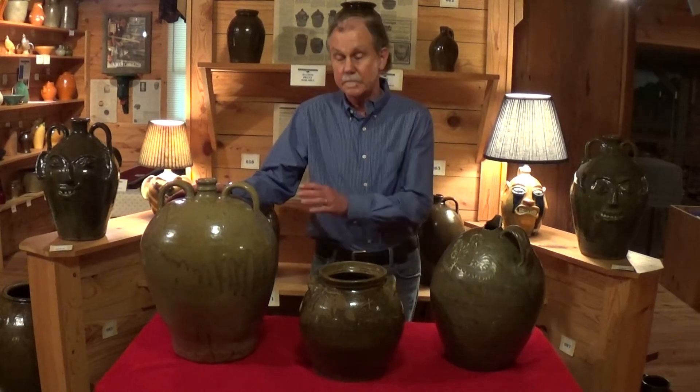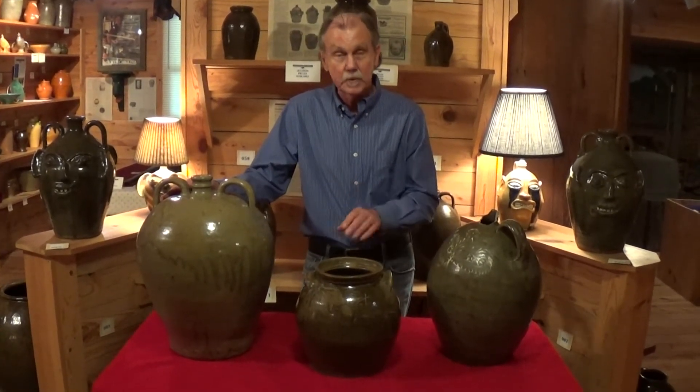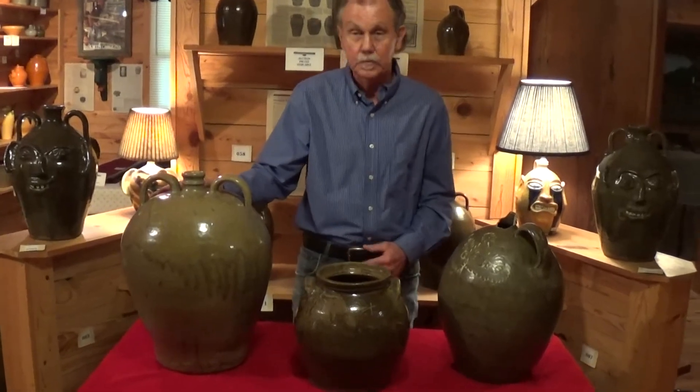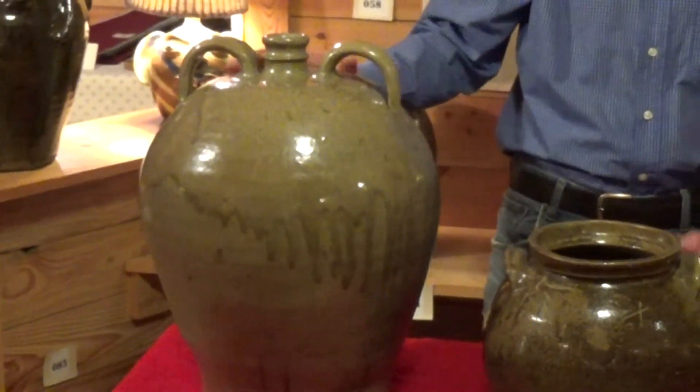It is significant to think about this as a major piece from another slave potter — besides Dave, who we'll talk about in just a moment. Look at the beautiful runs on that piece too; it really adds to it. This is in our auction as well — it's probably about a six or seven gallon piece, just a monumental piece.